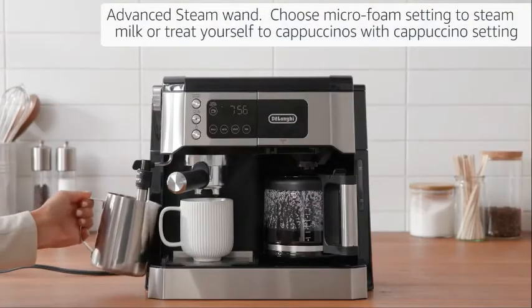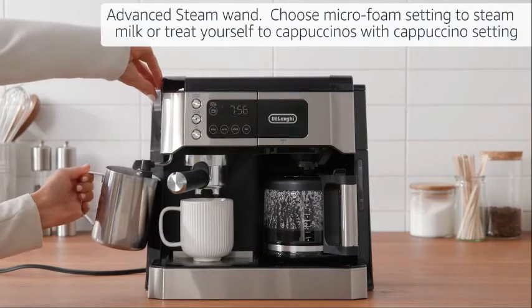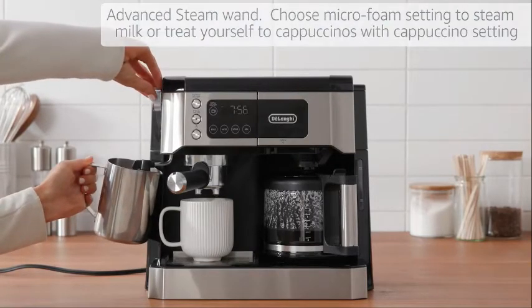Advanced Steam Wand. Choose the micro foam setting to steam milk for lattes, or treat yourself to authentic cappuccinos with the cappuccino setting.